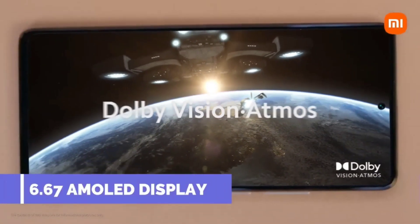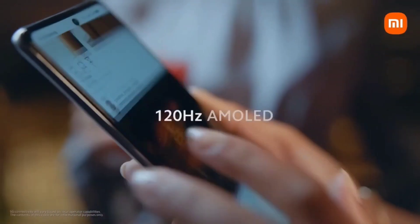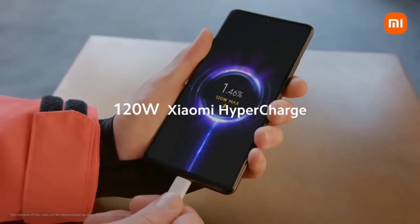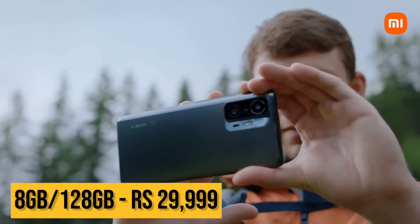The Xiaomi 11T Pro has a 6.67-inch AMOLED panel with a 120Hz refresh rate, HDR10+ support, and 1000 nits brightness. The battery is 5000mAh with 120W fast charging. The 8GB RAM and 128GB storage variant is available for around 30,000.